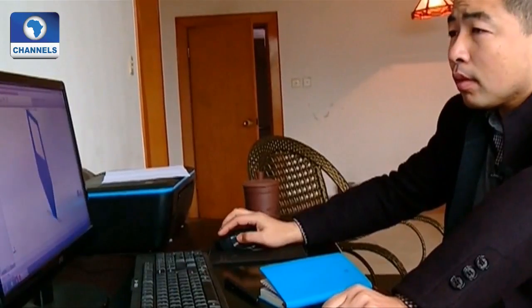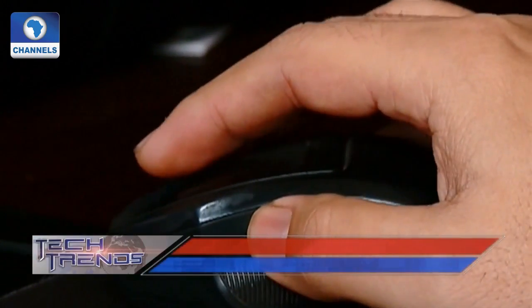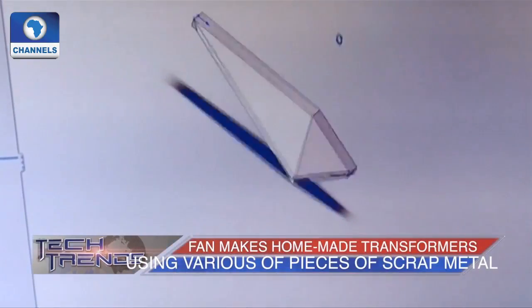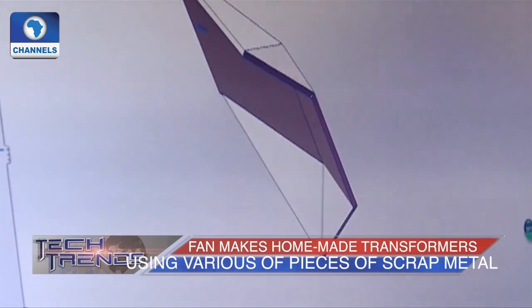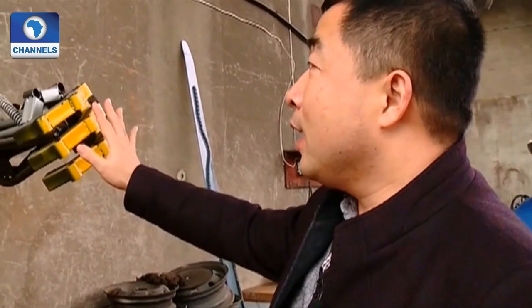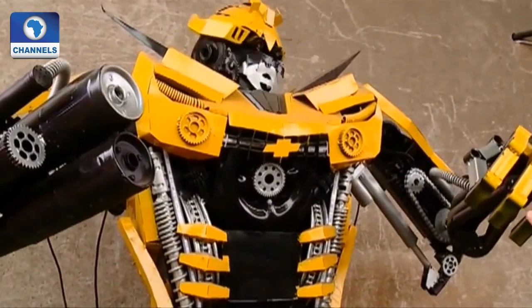All my inspiration comes from the Transformers movies, and I wanted to work out where all the accessory parts were put on those Transformers. Although he only graduated from junior high school, Ho taught himself how to use computer-aided drafting, CNC plasma cutting, and other advanced technology to make his own Transformers. The latest type of products can move their hands and heads, give out light, and make sounds.